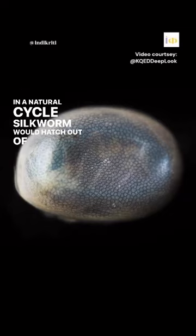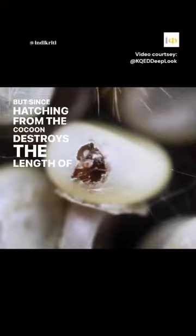In a natural cycle, the silkworm would hatch out of the cocoon as an adult moth. But since hatching from the cocoon destroys the length of the thread and degrades the quality of the fiber, silk is harvested from the cocoon while the silk moth is still inside it, by putting it in hot boiling water and unwinding the silk thread. This leads to the death of the silkworm inside the cocoon.